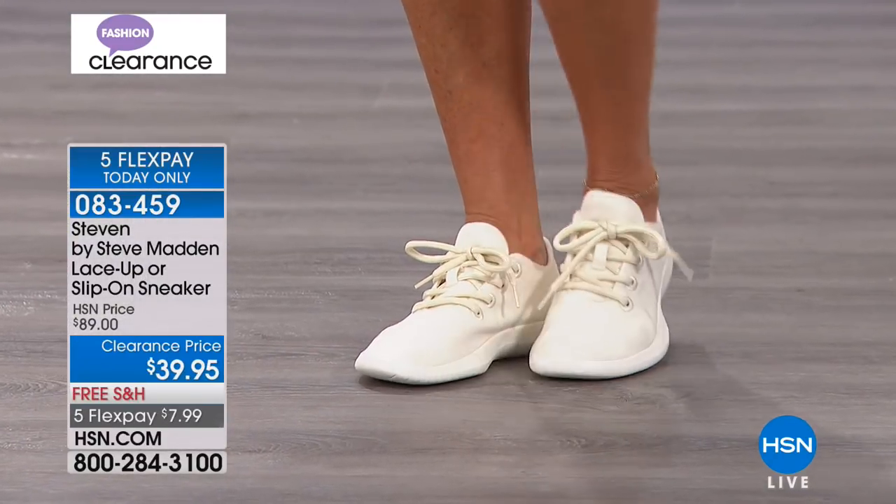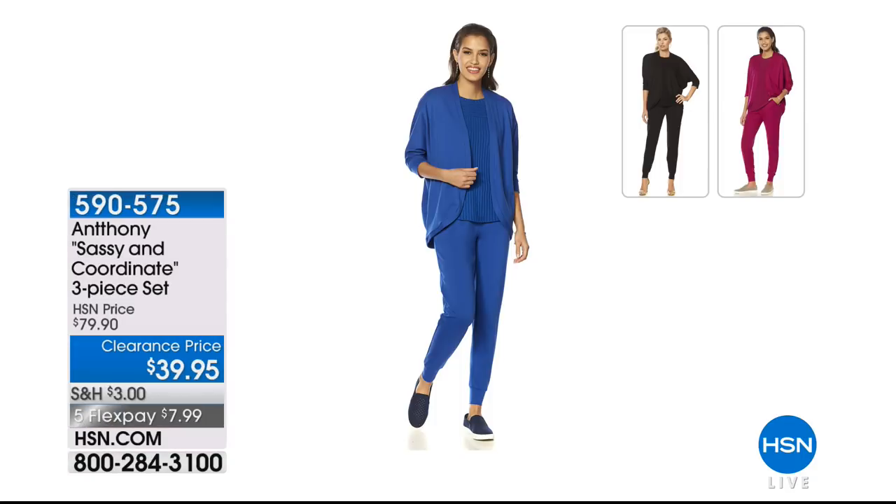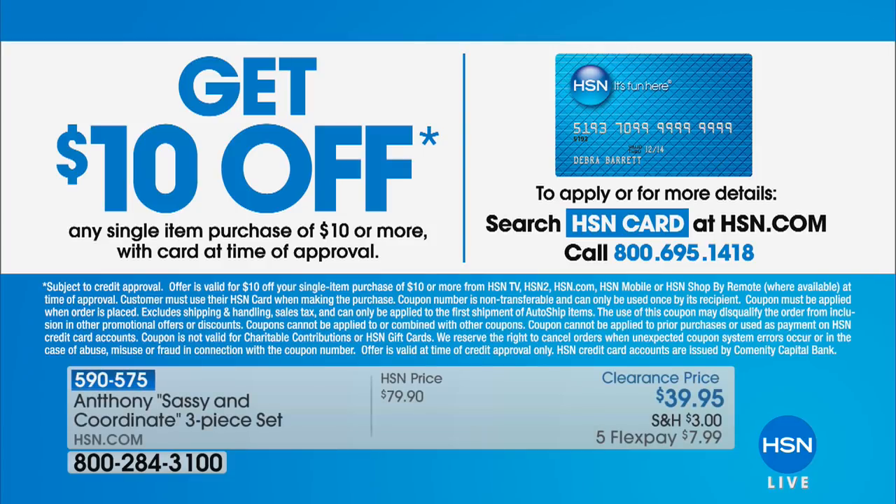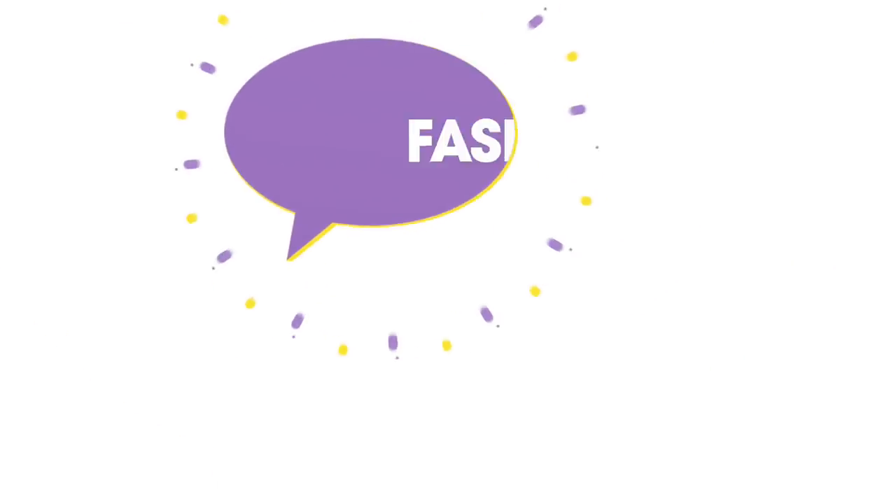You're actually saving more than you're spending — that's my kind of clearance. We also have Anthony's Sassy coordinate three-piece set clearance priced at $39.95 in black, raspberry, and royal. Five flex payments get this home for less than eight dollars. If you want another $10 off, apply for the HSN credit card today — search HSN credit card on the HSN page and we'll give you $10 off any single item purchase when you apply and buy today.